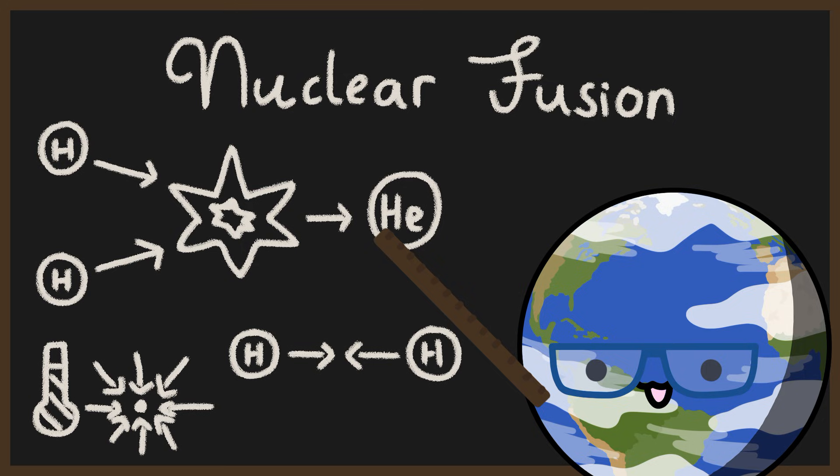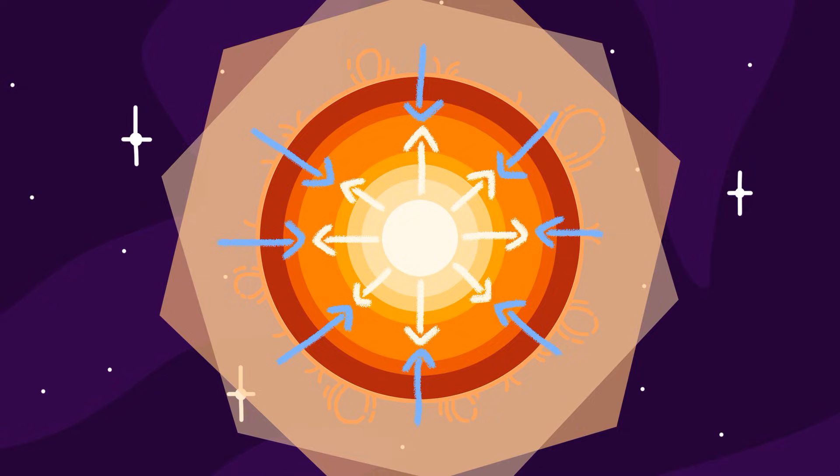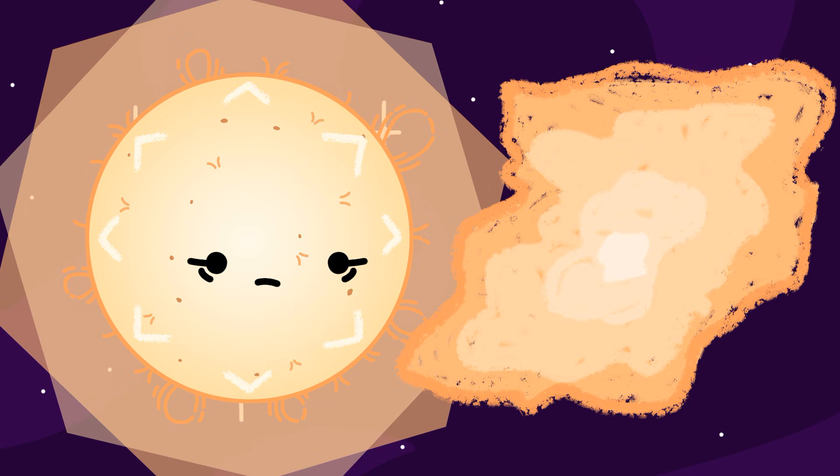Nuclear fusion is a process where atoms are being smashed into each other with so much power that they basically turn into new elements. This process produces a lot of heat and energy which pushes against the force of gravity. This creates a balance between the force of gravity trying to crush the star into a black hole, and the energy of nuclear fusion trying to blow the star into smithereens.